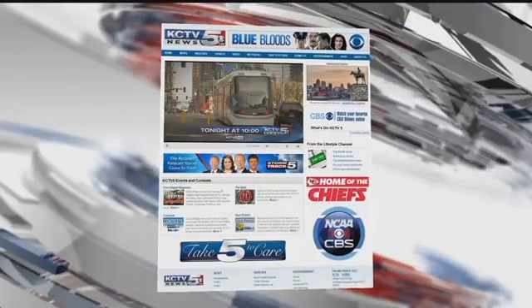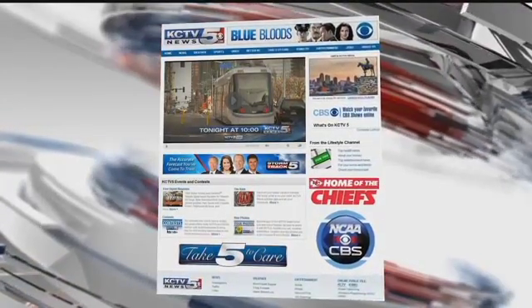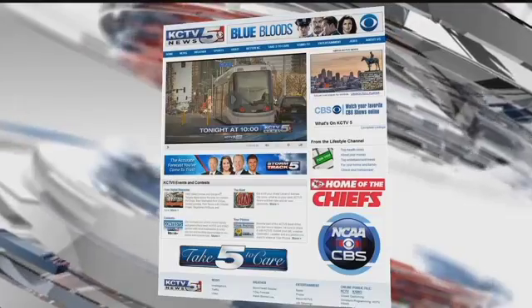The investigation continues online. Head to KCTV5.com for downtown parking maps, streetcar parking rules, and instructional videos provided by the Kansas City Streetcar.